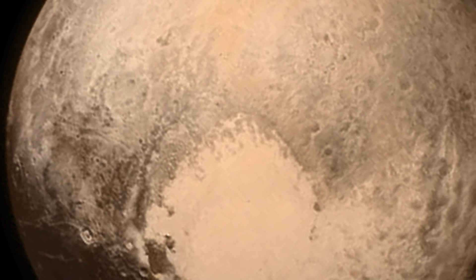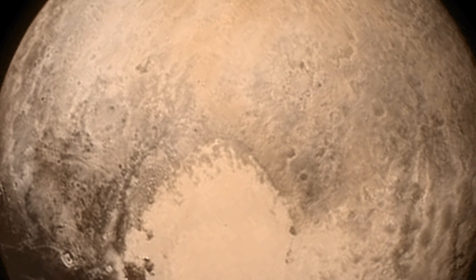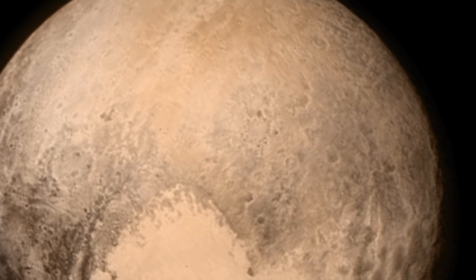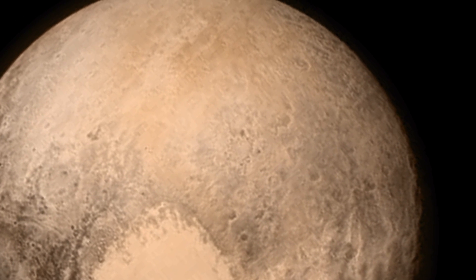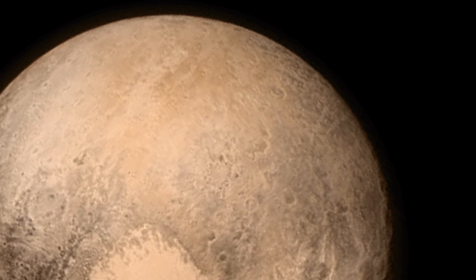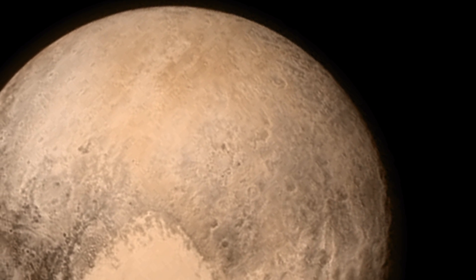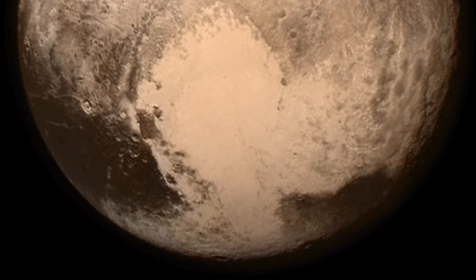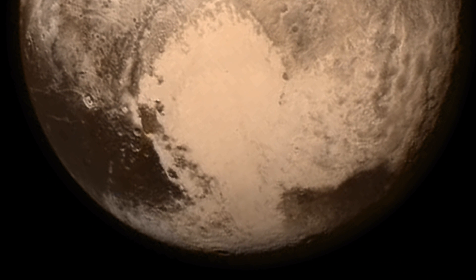We're also seeing evidence where craters seem to be destroyed. At about the 2 o'clock position into the intermediate gray area, about halfway towards the edge of the planet, there are craters where you see only half the crater — the other half is missing — which suggests some kind of erosion operating on the surface. We are still trying to understand the nature of all the dark spots, including the whale.